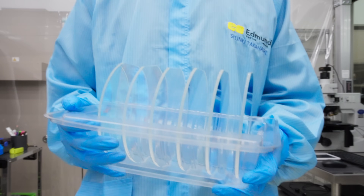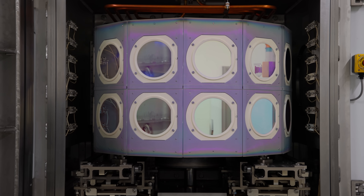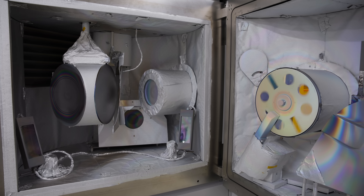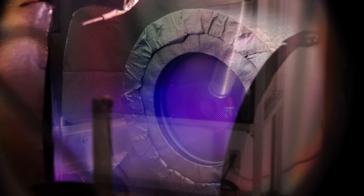Filter substrates can be coated through different methods. High volume magnetron sputtering benefits from excellent cost-effectiveness and efficiency, while our highest performance filter coatings for demanding systems are deposited through ion beam sputtering.